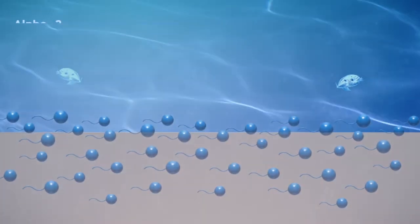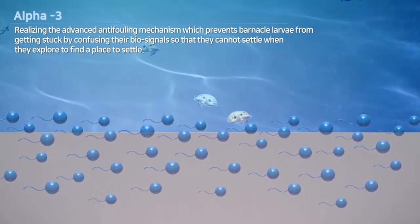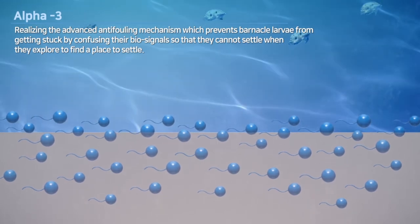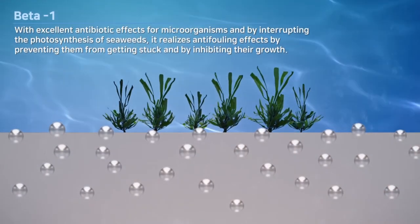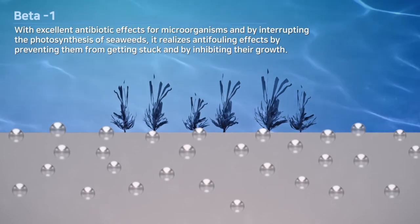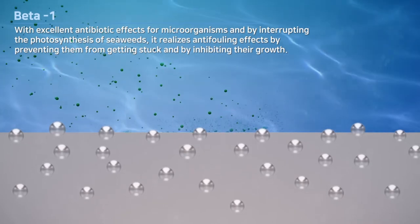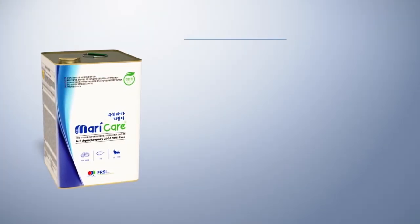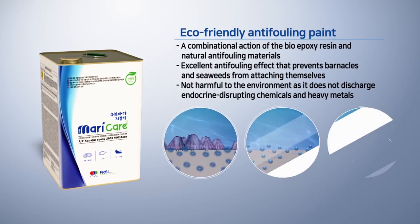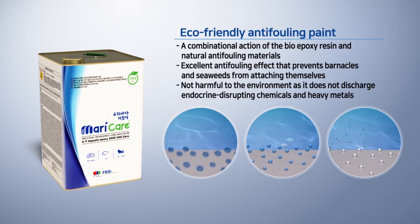Alpha-3 realizes an advanced anti-fouling mechanism which prevents barnacle larvae from getting stuck by confusing their biosignals, so that they cannot settle when they explore to find a settlement. In addition, Beta-1 has an excellent antibiotic effect for microorganisms and interrupts the photosynthesis of seaweeds. Through these mechanisms, an anti-fouling effect is realized by preventing attachment and inhibiting growth. The eco-friendly anti-fouling paint of FRSI Corporation achieves an excellent anti-fouling effect through a composite action of bio-epoxy resin and natural anti-fouling materials.